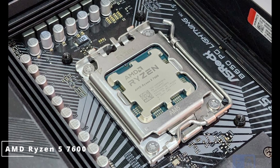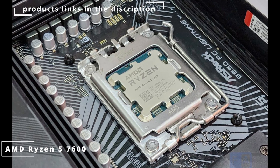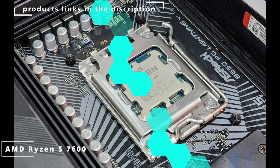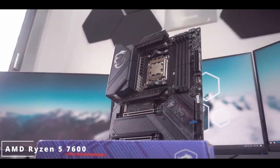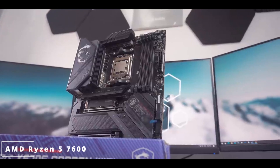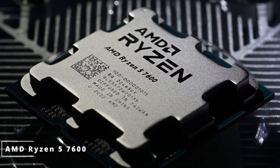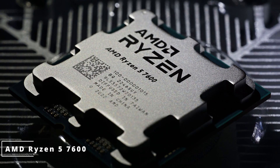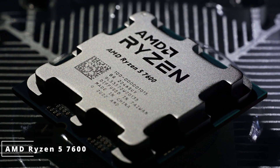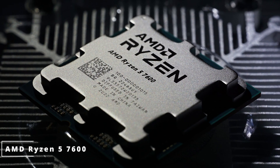With a base clock of 3.5 GHz and a boost clock of up to 4.6 GHz, it delivers lightning-fast performance for both everyday tasks and demanding applications. Gaming enthusiasts will love the integrated Radeon graphics, providing seamless visuals. The processor's compatibility with PCIe 4.0 ensures rapid data transfer speeds and supports the latest graphics cards and storage solutions.